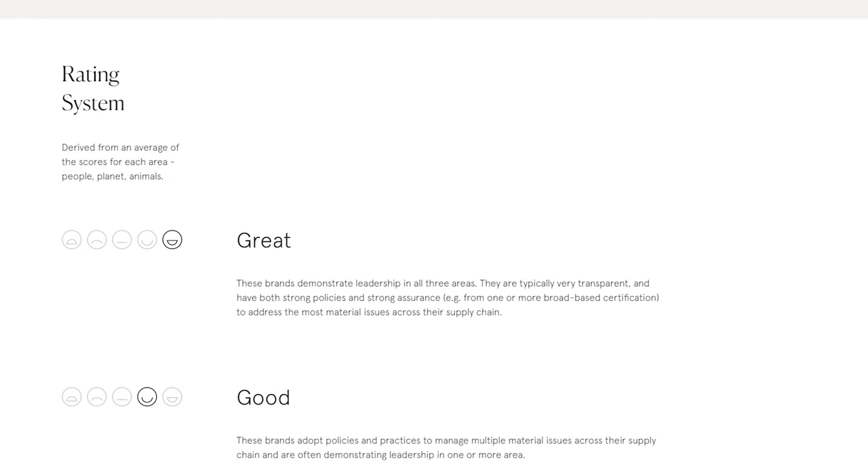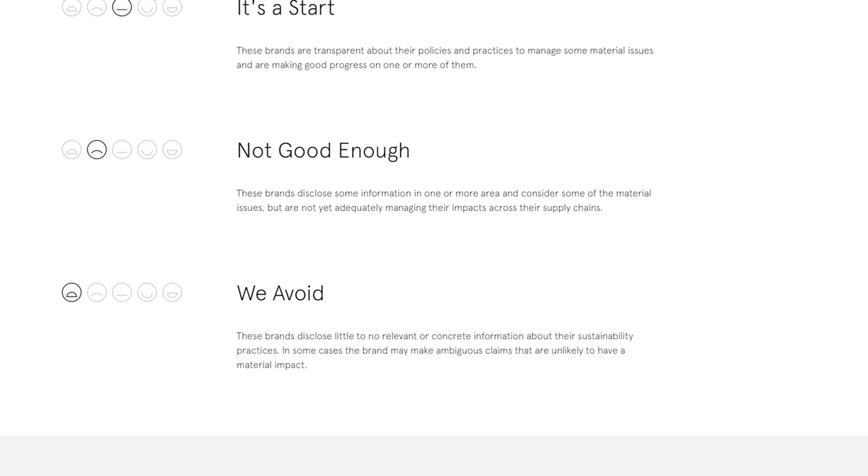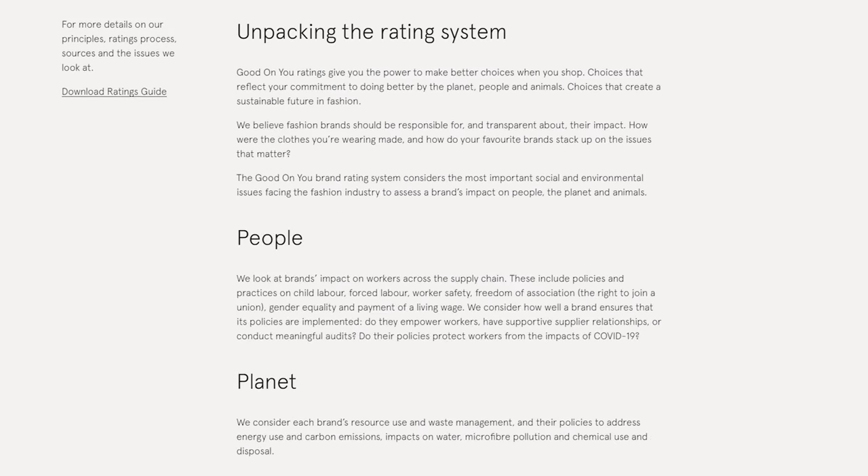Tip number two: buy sustainable brands. I understand that this is not easily accessible for everyone — a lot of sustainable brands are expensive, to say the least — but there are times you can find deals, and more importantly you're buying quality. You're buying it knowing it's going to last longer, knowing that it's not harming the planet as much, and that the workers are being treated ethically. To me it's worth saving that extra money. A good resource I like to use is called Good On You — I'll leave the link in the description. You can search different brands on their website and they'll give you a rating covering the planet, people, and animals.